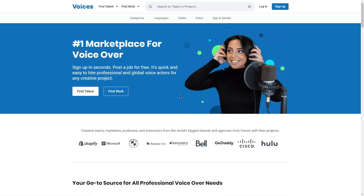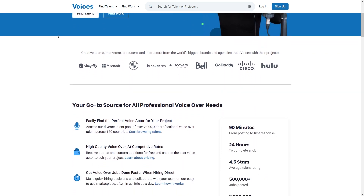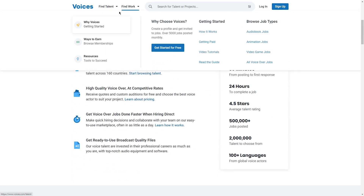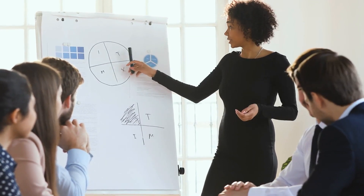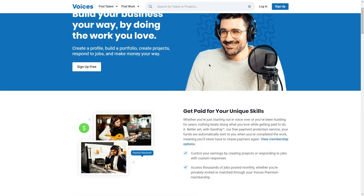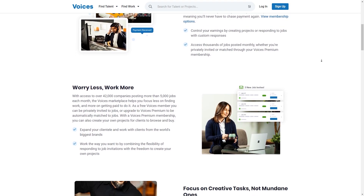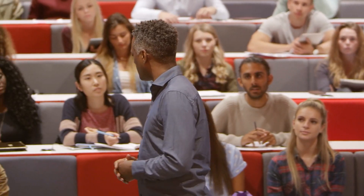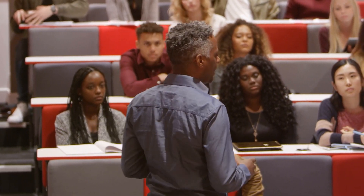Finally, there's Voices.com. Clients post job listings for everything from explainer videos and commercials to audiobooks and video games, meaning you can find projects that match your interests and build a diverse portfolio of work. No matter which platform you choose, it's important to show off your best work and create a powerful profile, since clients want to hear what you're capable of before they choose to work with you. Also keep your rates in mind — you need to determine your worth and price your services accordingly, because your voice is a valuable asset.